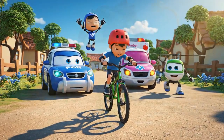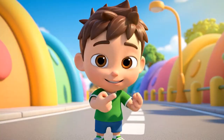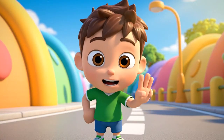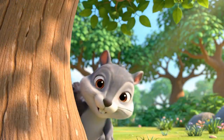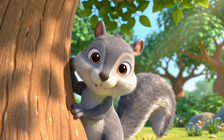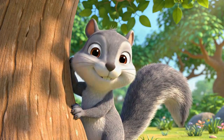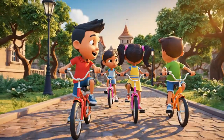Done! One: helmet on. Two: check brakes. Three: watch out for squirrels. Let's go, team!